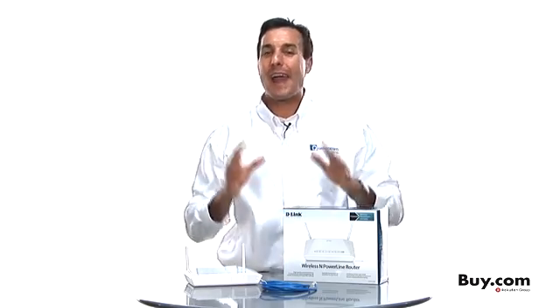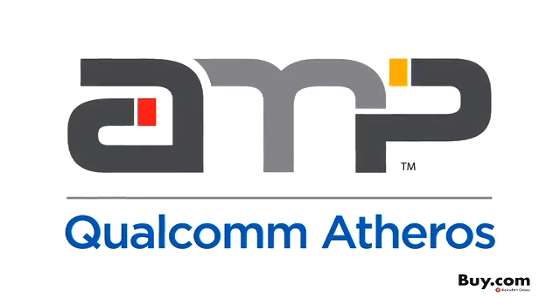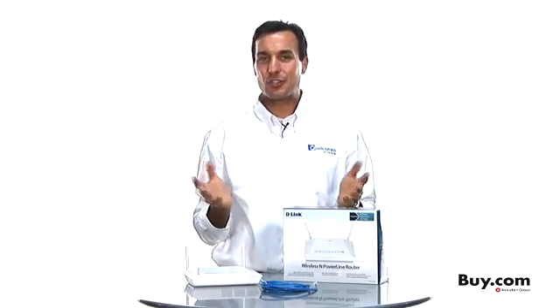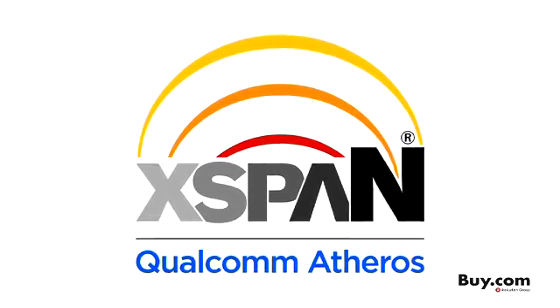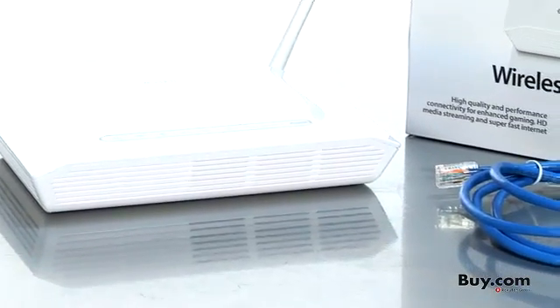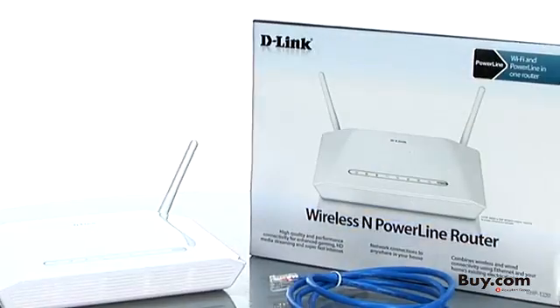This router features our Amp Powerline technology to help ensure you have the best and most reliable Powerline product experience. It also features our X-PAN Wireless N technology, giving you fast connectivity to wirelessly stream HD video, support enhanced gaming, and share large files across your home.